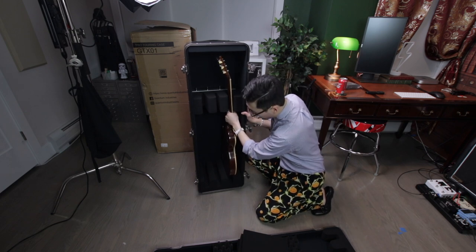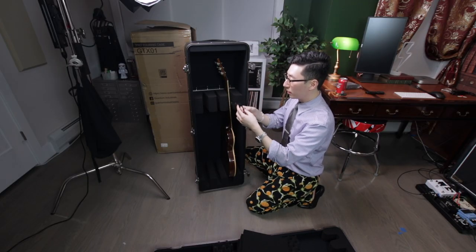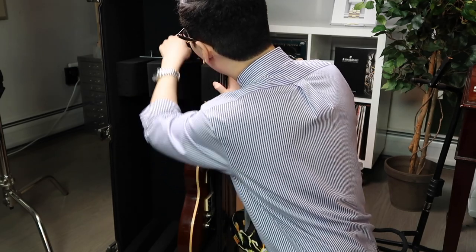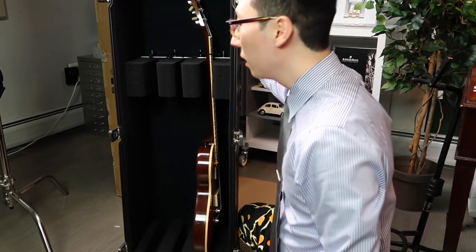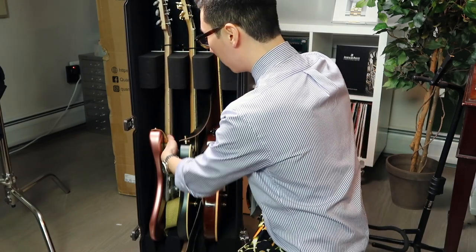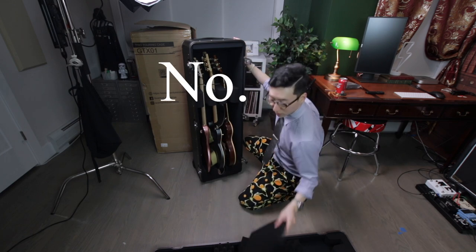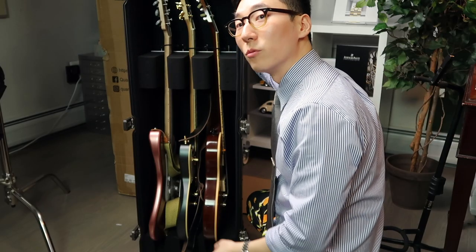I guess it doesn't matter which way you want it — I guess this is good enough. You're supposed to latch this onto the actual guitar, onto the actual case. I'm assuming this is pretty much how it works — this looks neat, this looks nice. I like this case a lot. As you can see, I've put two more guitars in here. It looks great, it feels sturdy. I'm ready to go on tour.